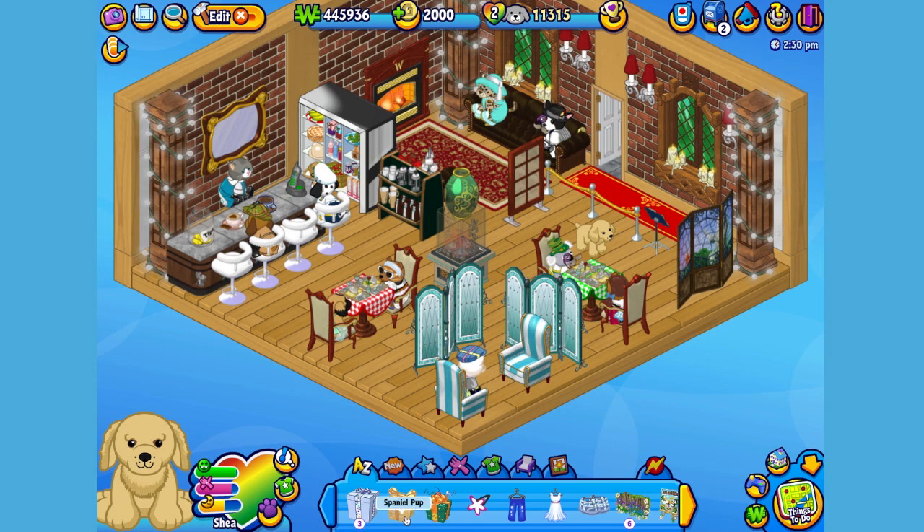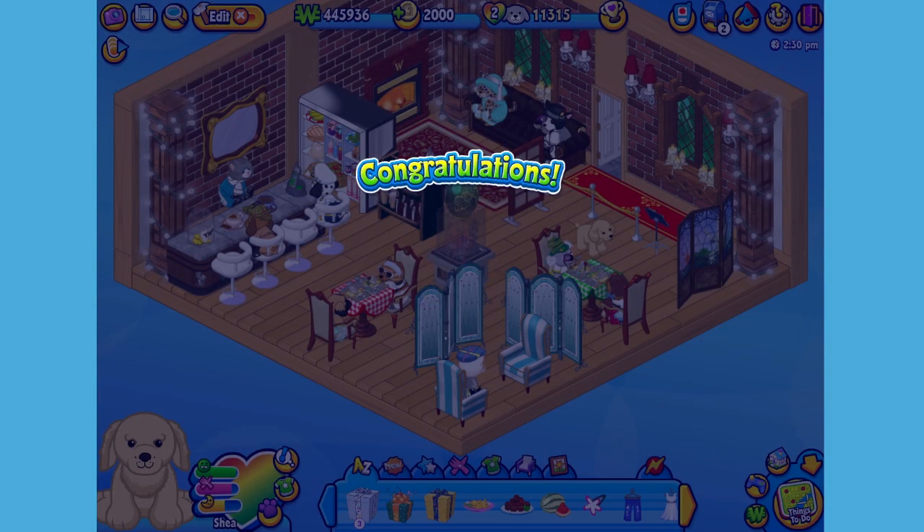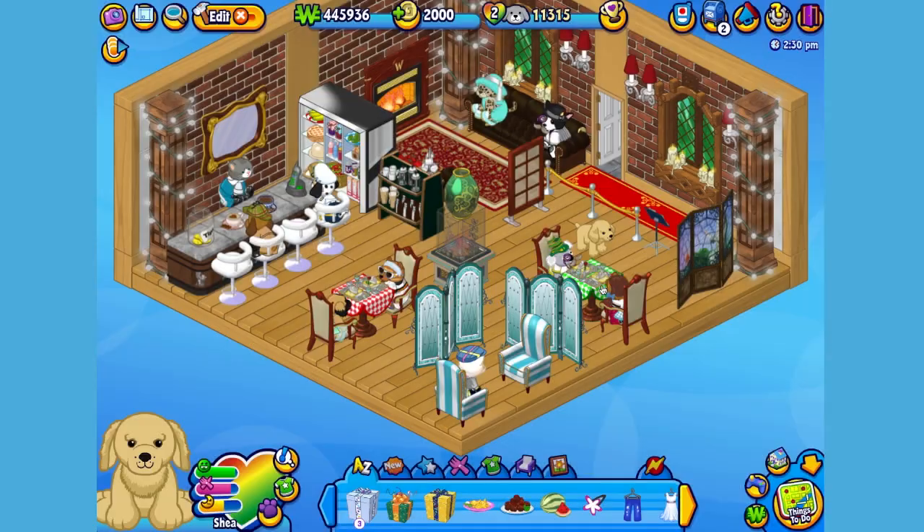Here is the Spaniel Pup's gift box in my dock. Let's open it up and see what's inside. Here is the Spaniel Pup's pet specific item, or PSI — a table for two. Just the thing when you need a spot to sit. There we go. The great thing about this table is that dinner will always be served as soon as your pet sits down.